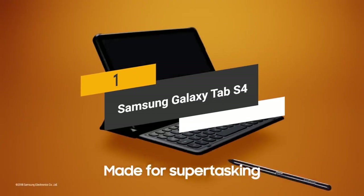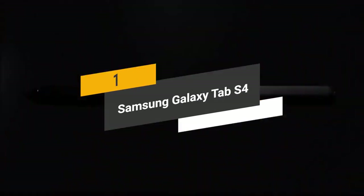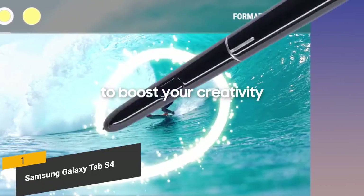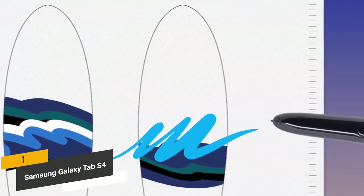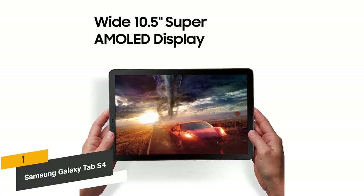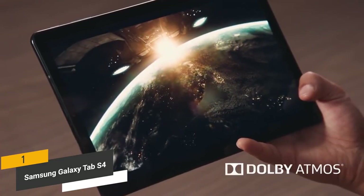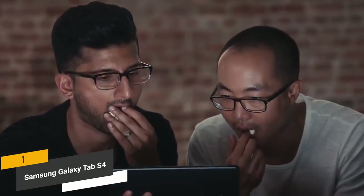Coming in first place we have the Samsung Galaxy Tab S4. It comes with an S Pen, which has a highly responsive design and is perfect for writing and drawing. This tablet's AMOLED display is very crisp and offers a sharp overall picture. We were particularly impressed with the Dolby Atmos surround sound speakers, which are excellent for listening to music and watching movies and will provide you with an authentic cinema quality sound.